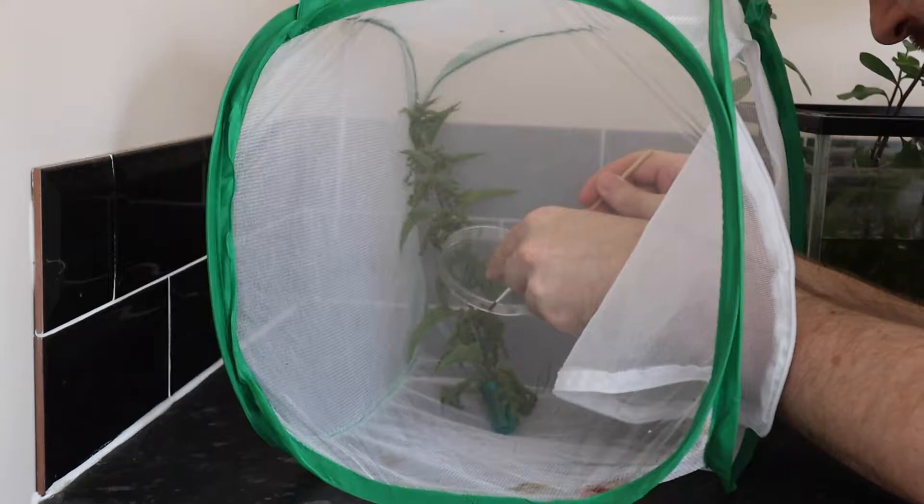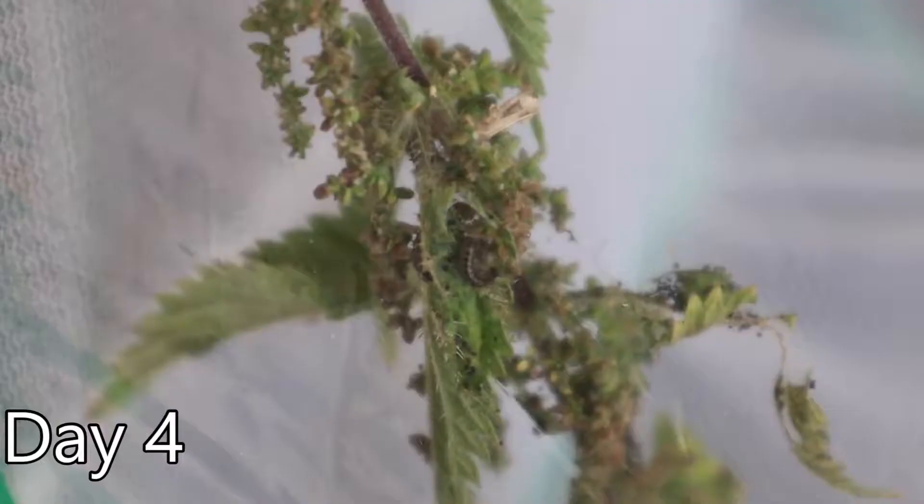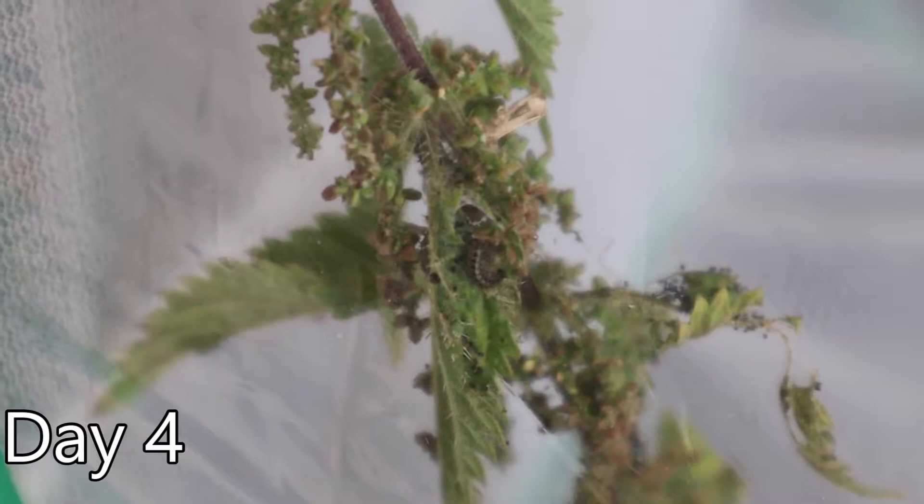The tricky part is getting them back onto the nettle in the habitat. I want to make sure they go onto a leaf and not drop down onto the floor of the habitat where they may wander off and not find their food source. So with some delicate manoeuvres I manage it. At this stage they are very small and quite difficult to spot, but it doesn't take long before they begin to strip the nettle of its leaves and they grow very rapidly.